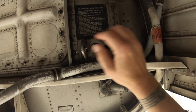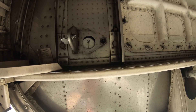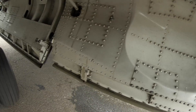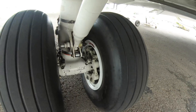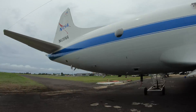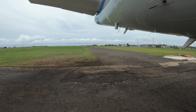The fire bottles contain the pressurized extinguishing agent that we depend on in the event that we get an engine cowl fire in flight. You can see here that the scientists had not been out yet to pull all the covers off of their sensors.